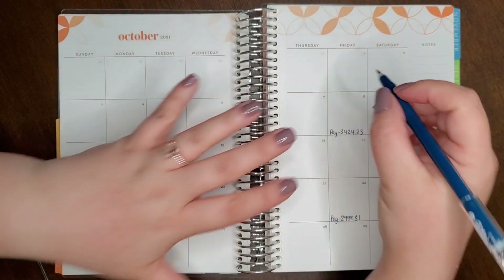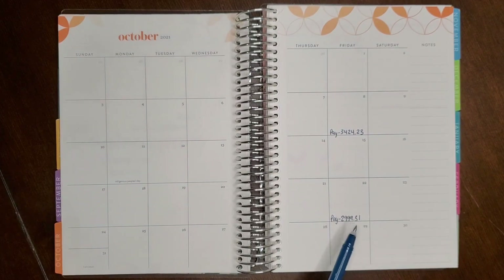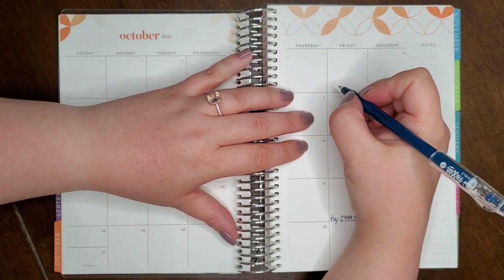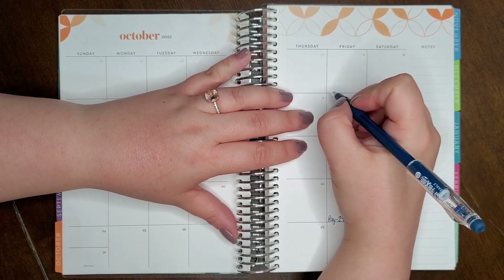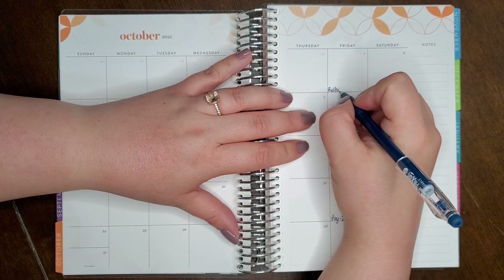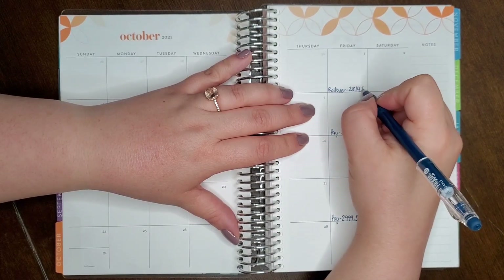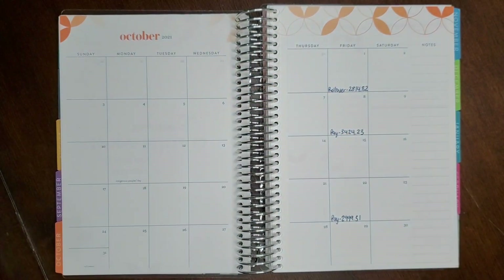We roll money over from month to month so we don't spend all of this money in October, because then we'd have zero dollars from the first until we get paid again on the fifth. We pretty much spend all of the money within each paycheck within those two weeks. Our rollover at the beginning of October was $2,814.82.